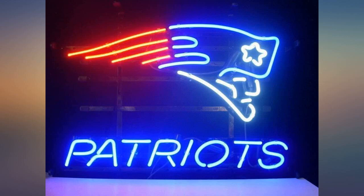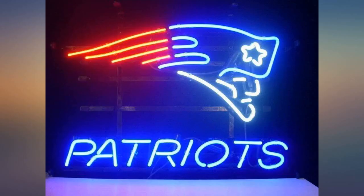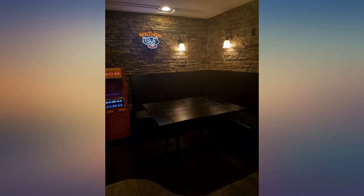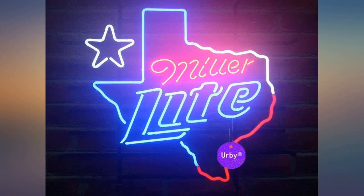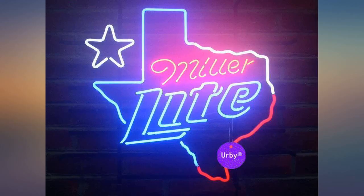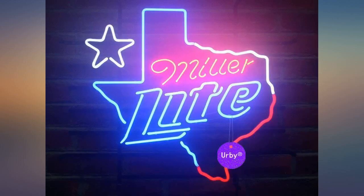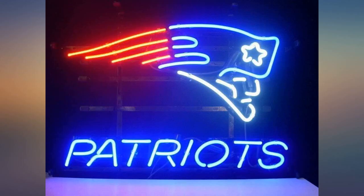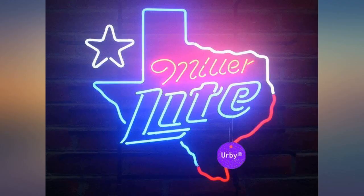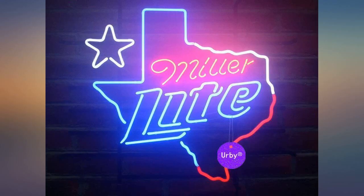I may have to buy another for my home bar. I've purchased other neon signs and I have to admit that this sign's colors are very bright compared to some of my other signs, and it is quick starting. I am very happy with this product. Thank you.